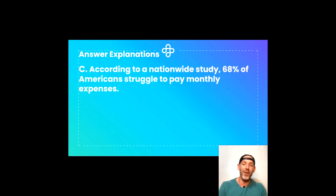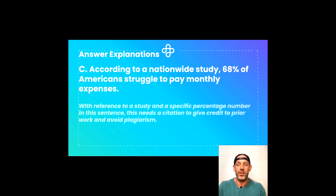That brings us to C, our correct answer: According to a nationwide study, 68% of Americans struggle to pay monthly expenses. This references a nationwide study and a specific percentage in the sentence, so it requires a citation to give credit to prior work, avoid plagiarism, and ensure whoever conducted that study gets the credit they deserve.